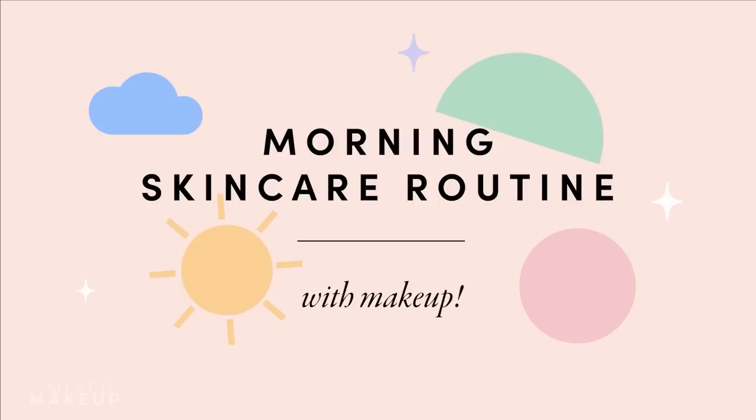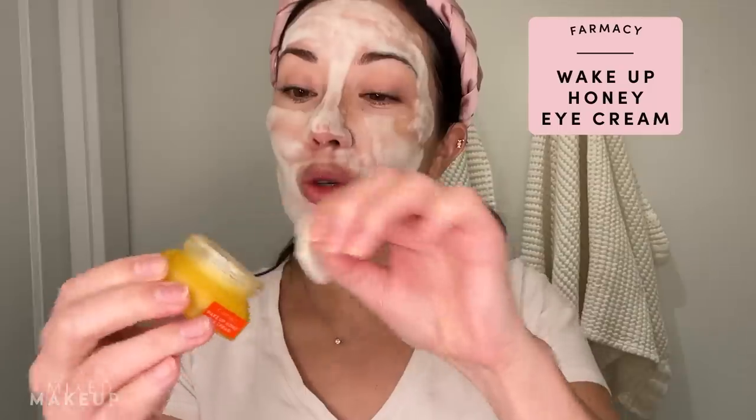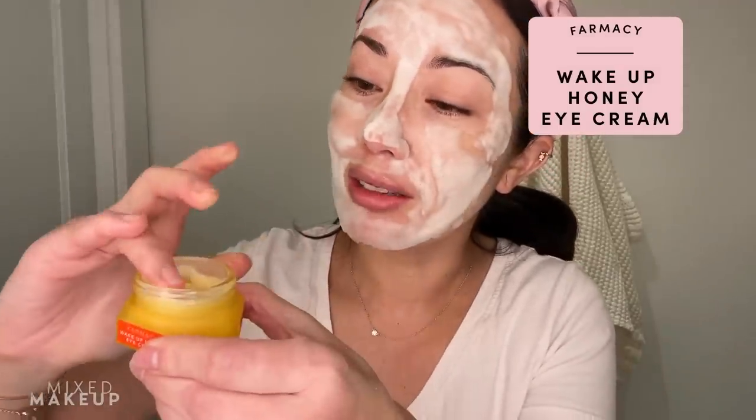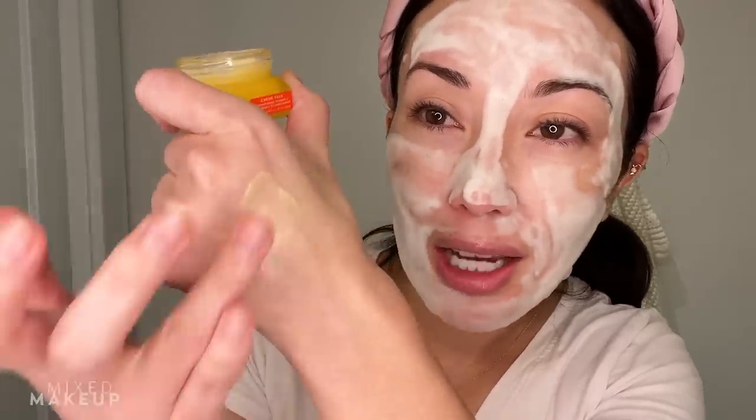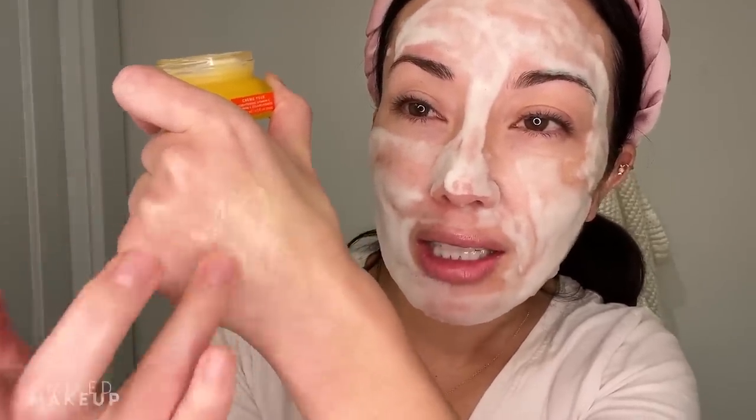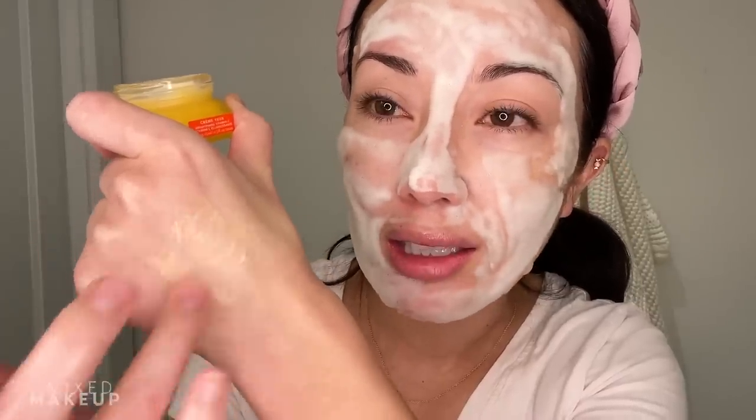I'll tell you about this product too. Before I get started, this video includes a partnership with Farmacy. They have a new eye cream and I love using it in the morning time. This is called the Wake Up Honey cream. I've been using it a lot lately. I'm really excited to tell you about it — look at that beautiful texture. It has a little bit of a yellow tone, which I always love in eye creams, and it has some really great ingredients including vitamin C. I'll tell you all about it when I put it on.